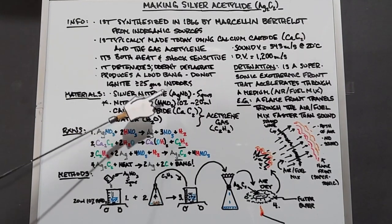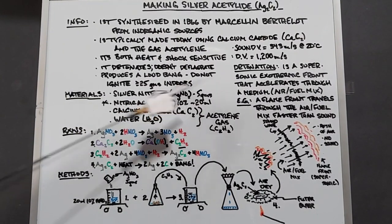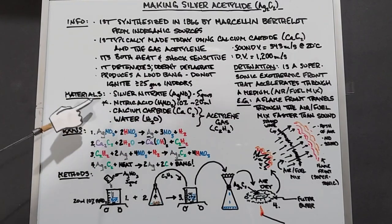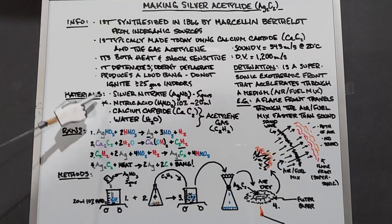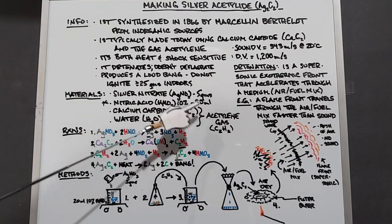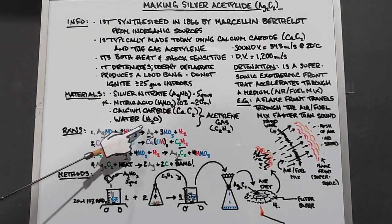We need four things. We need silver nitrate, AgNO3, 5 grams; nitric acid, 20 milliliters of a 10% solution — asterisk because I have 70%, and we're going to go over how to end up with 10%. We also need the calcium carbide, CaC2, which will produce the acetylene gas when we mix it with water.